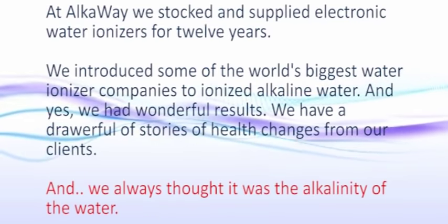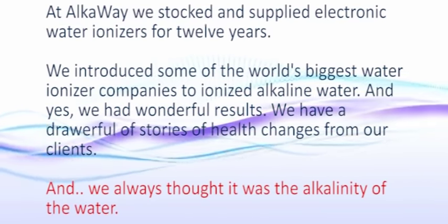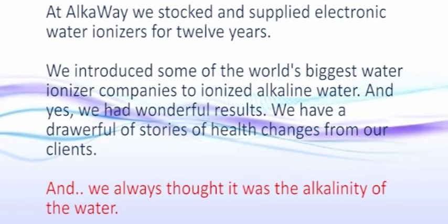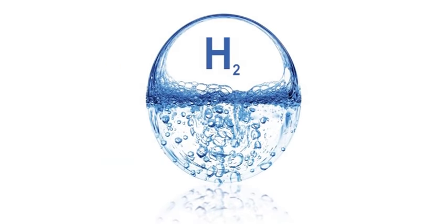At AlkaWay we stocked and supplied electronic water ionizers for 12 years, introducing some of the world's biggest water ionizer companies. We had wonderful results — a drawer full of stories of health changes from our clients — and we always thought it was the alkalinity of the water. Well, we were wrong. Big time wrong. What we discovered was that it wasn't the alkalinity, but what our ionizer and alkalizer did that really made the difference.